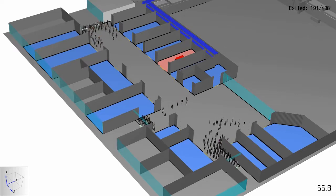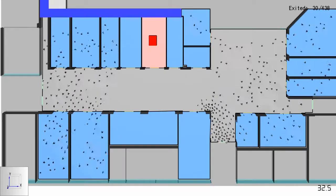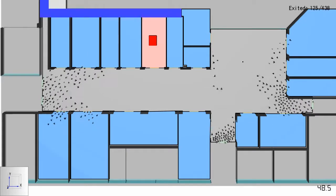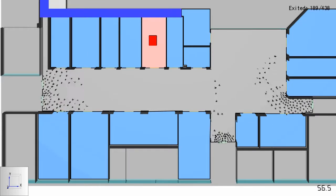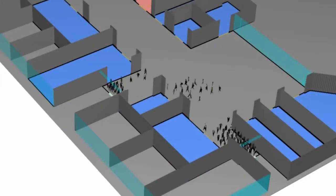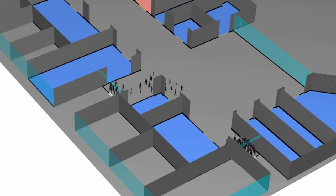Using advanced features of the software allows our engineers to program evacuation occupants into two main types: people intimate with the fire, who will evacuate first, and people who are remote, which have a delayed response. Using these features allows our evacuation models to reflect real-world conditions.